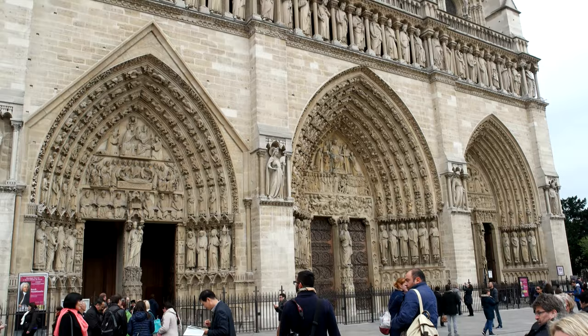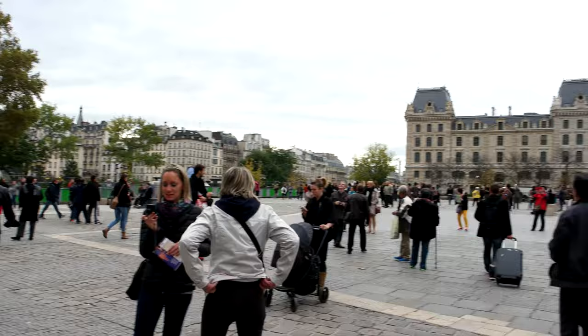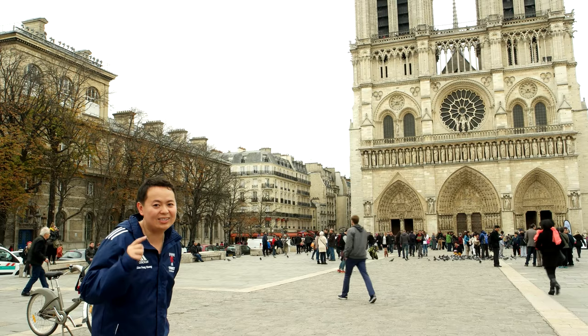Completed in 1345, Notre Dame de Paris — translated as Our Lady of Paris — is a medieval Catholic cathedral. It is widely considered to be one of the finest examples of French Gothic architecture and is among the largest and most well-known church buildings in the world. That's number two checked off, and now we need to go to our next destination.